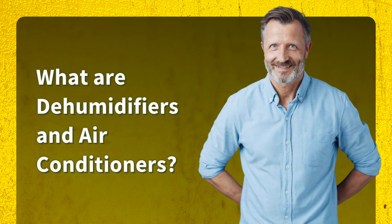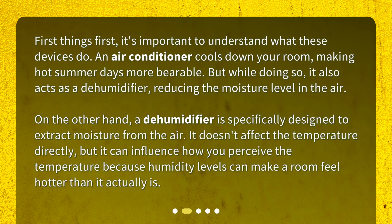What are dehumidifiers and air conditioners? It's important to understand what these devices do. An air conditioner cools down your room, making hot summer days more bearable. But while doing so, it also acts as a dehumidifier, reducing the moisture level in the air. On the other hand, a dehumidifier is specifically designed to extract moisture from the air. It doesn't affect the temperature directly, but it can influence how you perceive the temperature, because humidity levels can make a room feel hotter than it actually is.